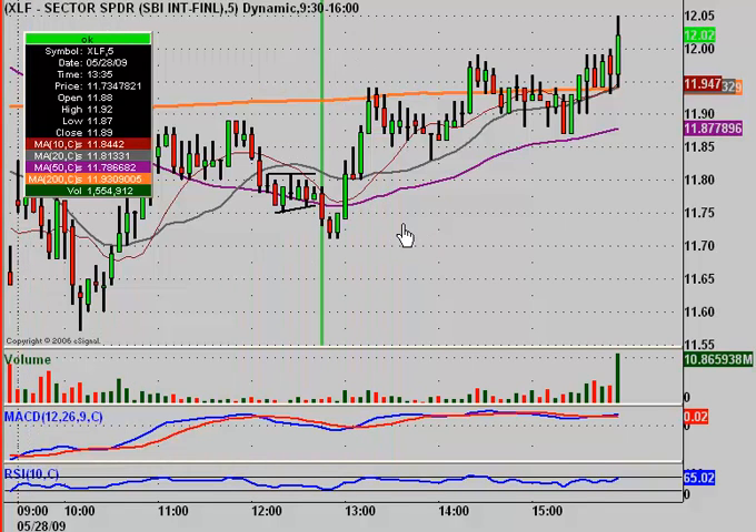Just to set up my strategy: what I like to do is play SKF, which is a leveraged short ETF. Whenever XLF, which monitors the financial sector, goes up, the SKF goes down. And whenever XLF is going down, SKF goes up. Easiest way to remember: whatever direction XLF is going, SKF is going the other direction. So I like to monitor XLF while I play SKF.